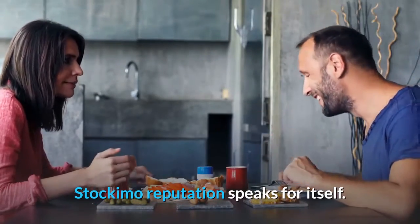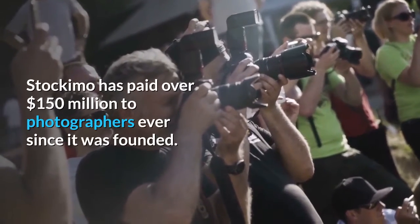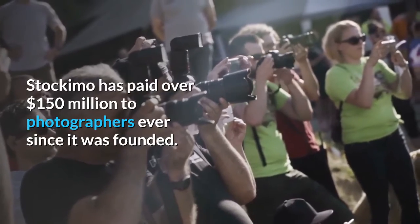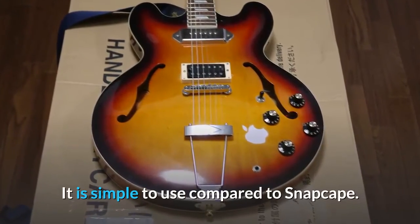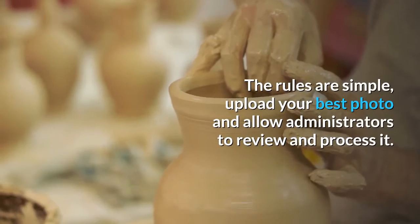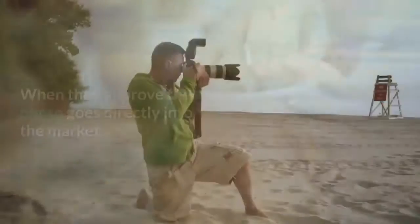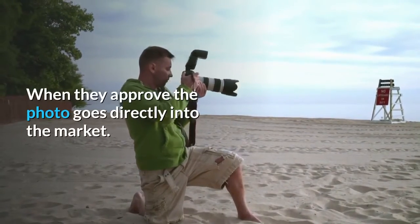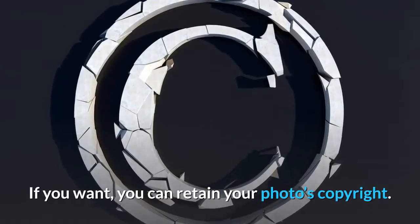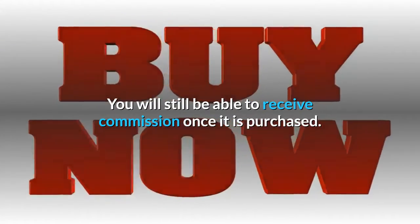Stockamo's reputation speaks for itself. Stockamo has paid over $150 million to photographers ever since it was founded. It is simple to use compared to Snapcape. The rules are simple: upload your best photo and allow administrators to review and process it. When they approve, the photo goes directly into the market. If you want, you can retain your photo's copyright and still receive commission once it is purchased.